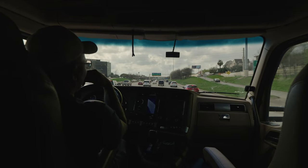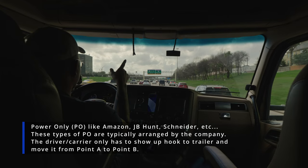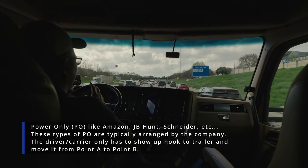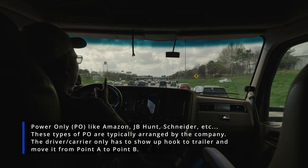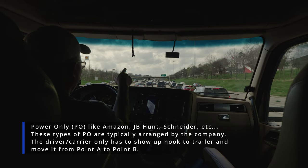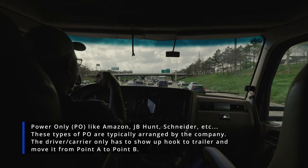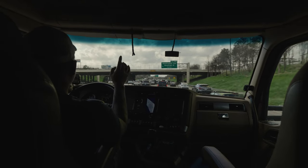A power only load is something like Amazon — you go pick up their trailer, they coordinate everything for you. In a power only mode, either the broker or the shipper will cover costs such as breakdown on that particular trailer, though not all of them do — you have to read your contract. Most of your loadout trailers, on the other hand, don't cover any of that. You have to keep that in mind.